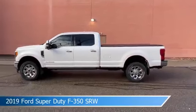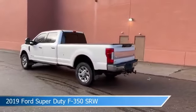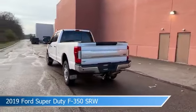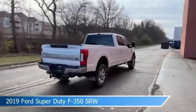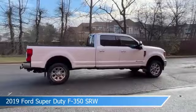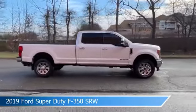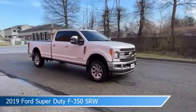Take a look at this 2019 Ford Super Duty F-350 SRW, equipped with a TorqueShift 6-speed automatic transmission in white platinum metallic tri-coat. This truck comes with some great features including adjustable pedals, four-wheel drive, alloy wheels, Android Auto, and more. Come in and check it out today.